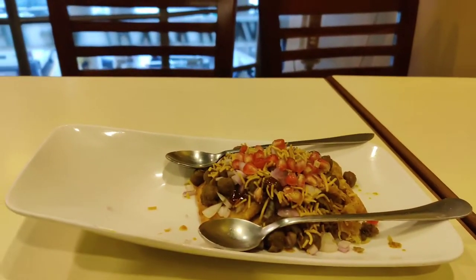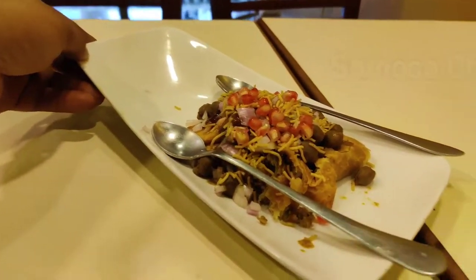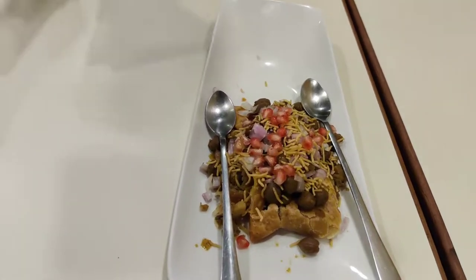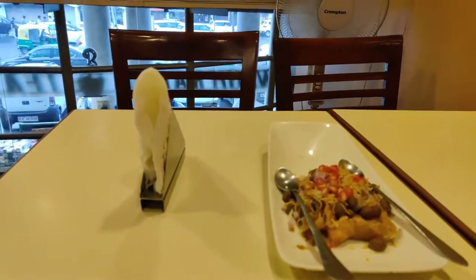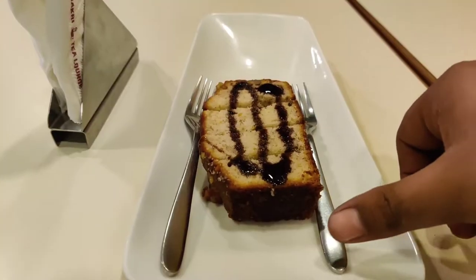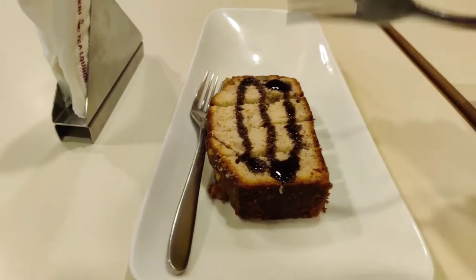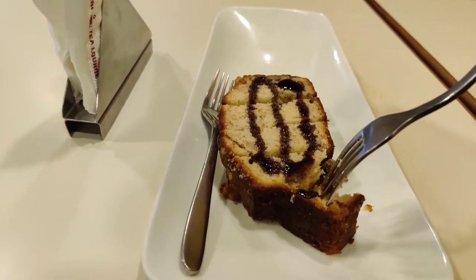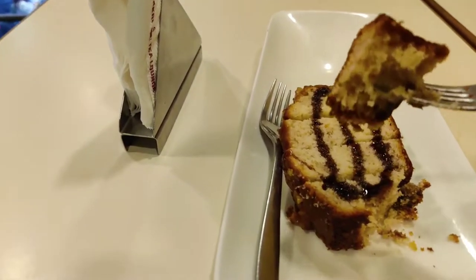The Samosa Chaat was nice with great garnishing. The portions are not too large and not too small, but proportionate. After that, we had the Banana Walnut Cake. Banana Walnut Cake is really nice here — a little pricey, but really really nice. You must go and try it. I really like the Banana Walnut Cake.